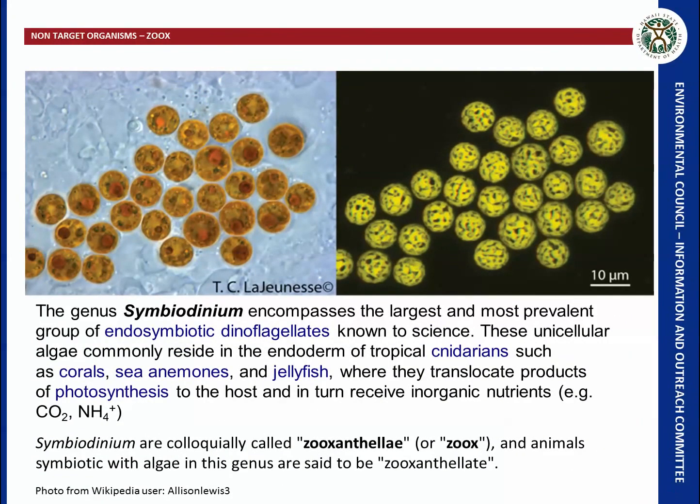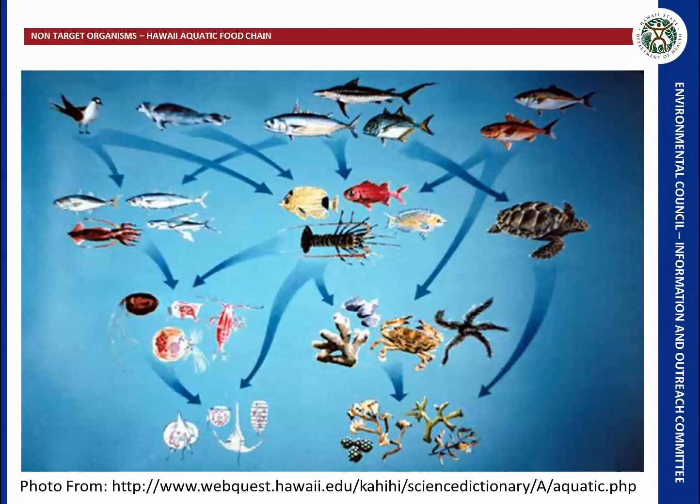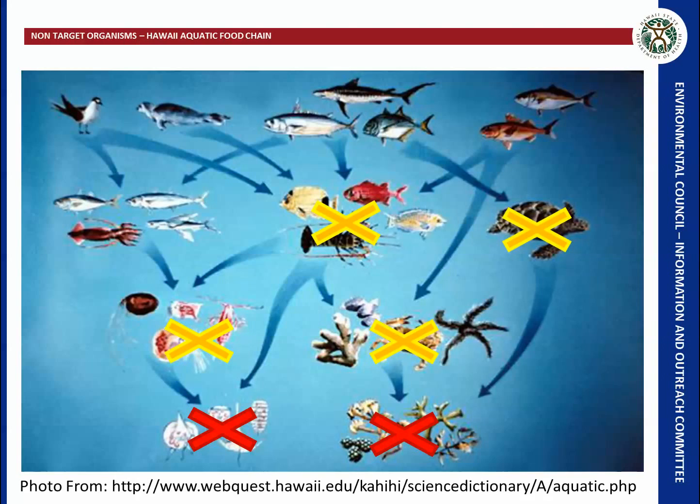Zooxanthellae is an algae that has a symbiotic relationship with corals and is essential for their survival. In Hawaii, algae and aquatic plants are the base of the unique aquatic food chain. If you reduce those, you reduce the food source for smaller fish and other species that feed on them, and in turn larger fish and species are affected.